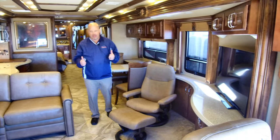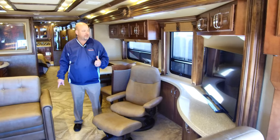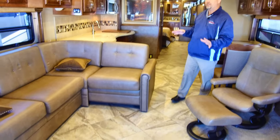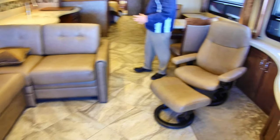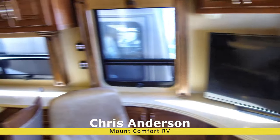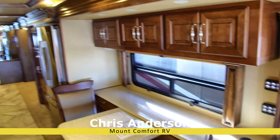Take a look around at this coach — this is a bath and a half. We have a nice sectional up here, a big TV with perfect viewing angles from any of this seating, and a king bed in back. This is an American Coach, so the woodwork is amazing and there's ceramic tile floor throughout.